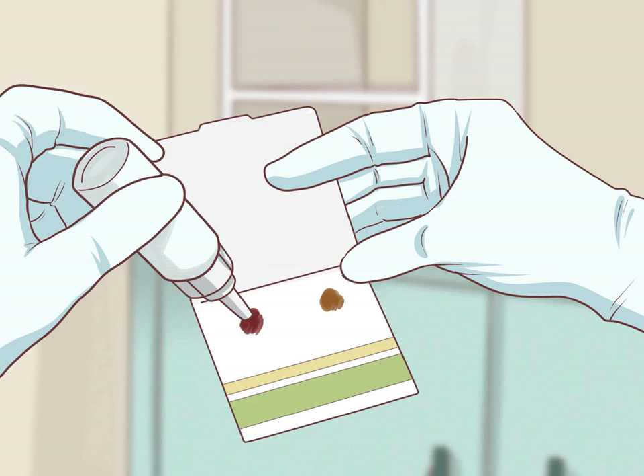Obtain the testing package. One stool test is called the Fecal Occult Blood Test. This looks for blood in your stool that is not visible to the naked eye. It is the most commonly used self-screening test for colon cancer.